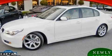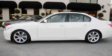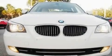This is a 2008 BMW 535, a great fit and finish. It features a 3.0-liter six-cylinder engine and an automatic transmission.